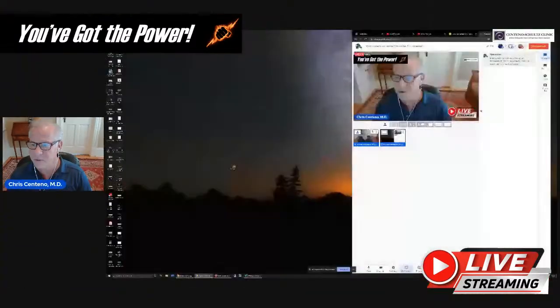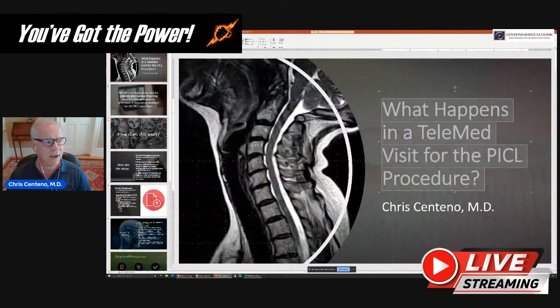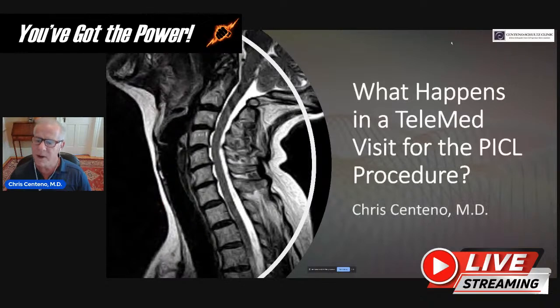Let me go ahead and share my screen. As usual, you can ask questions about this — you can ask questions about anything you want. Telemedicine visits still happen for all sorts of things: problems with low back pain, problems with knees, shoulders, ankles, et cetera.